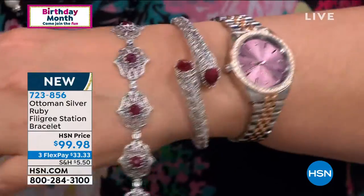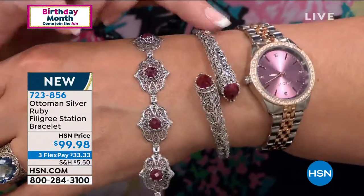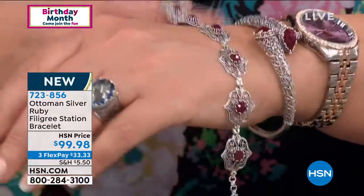Also this gorgeous thing — I own this in the blue topaz version. It's the prettiest bracelet. We'll talk about that coming up, so stay tuned.